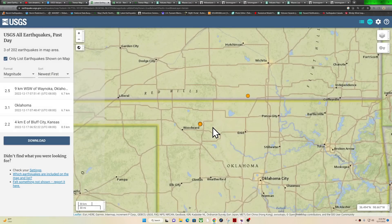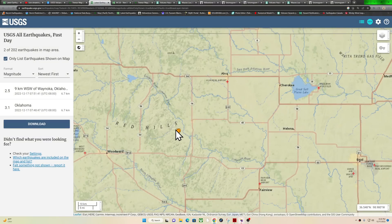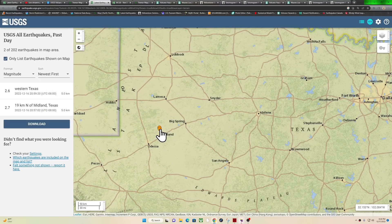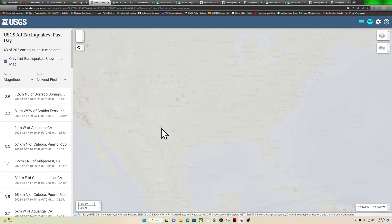Some movement out in the Oklahoma area as well, just northeast of Woodward — a couple small earthquakes out there around the Red Hills. And Texas got some activity as well, outside of the Midland area — that was from yesterday.